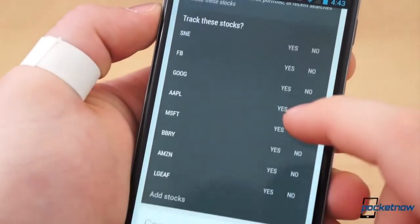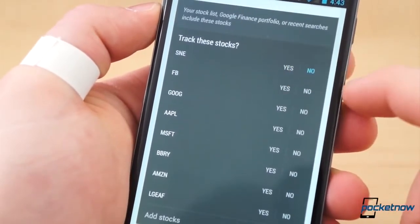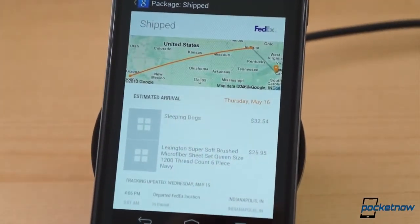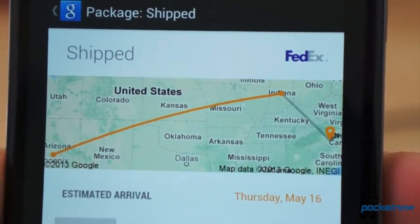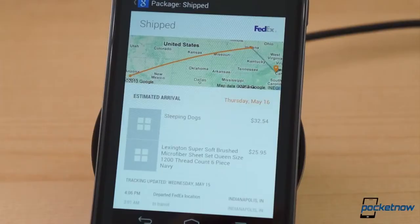Disabling future cards about these items or topics is as simple as pressing the information button on the card and selecting No. Another helpful tip is to make sure your online shopping accounts are sending emails to the correct Gmail account. I purchase a lot of items from Amazon, and as soon as the shipping confirmation email hits my inbox, a card with the tracking information will appear in Now, where I can view a map of the package's history and see the most recent update and estimated delivery date.